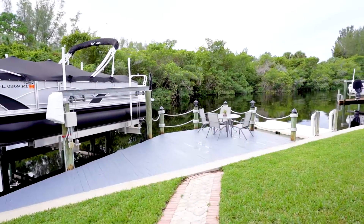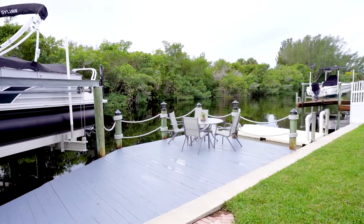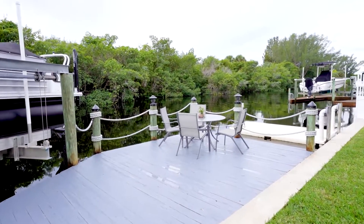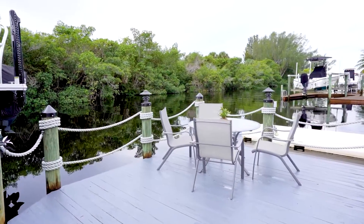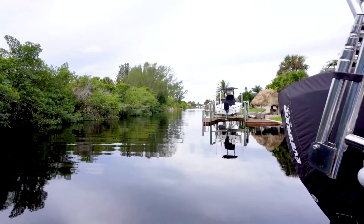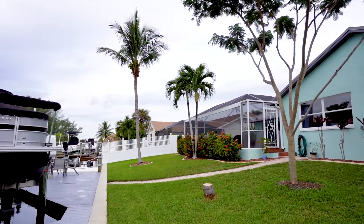A pristine Key West style home located on an 80-foot wide canal enjoys southern rear exposure with echo preserve views and river views from the dock. This direct sailboat gulf access home is just a short five-minute boat ride to the river.